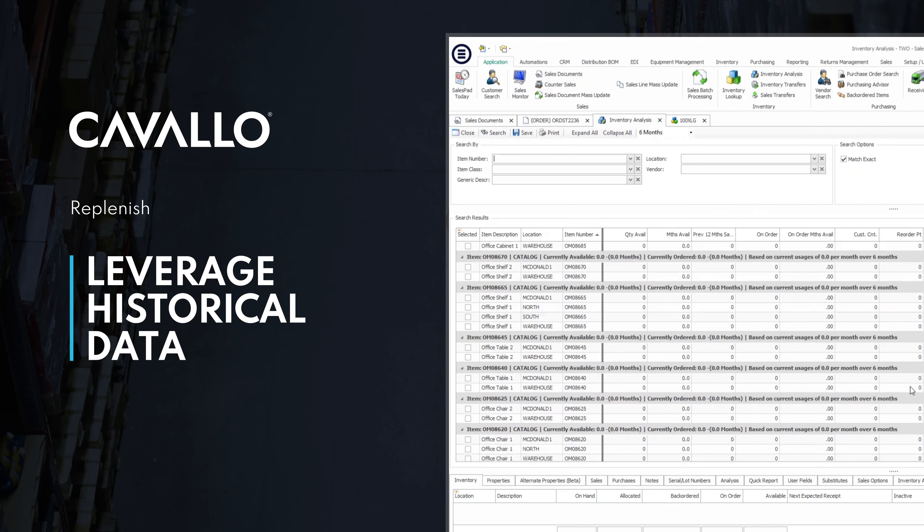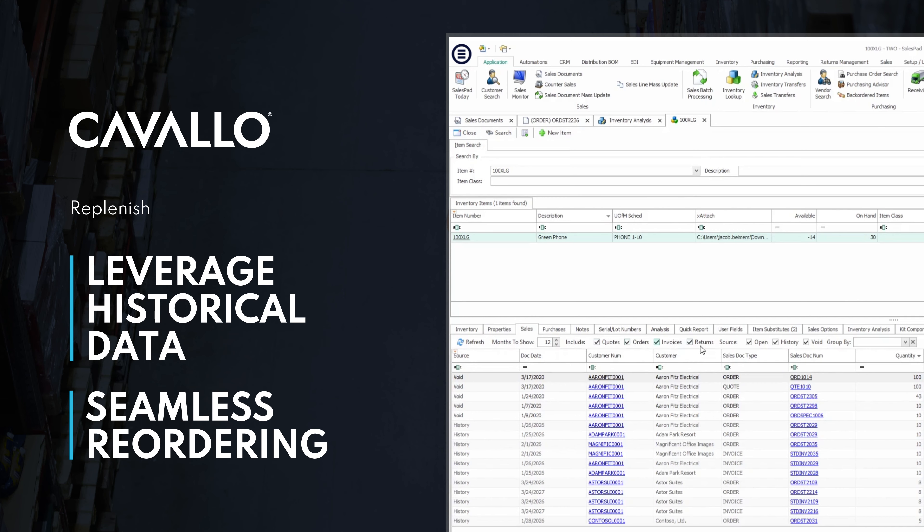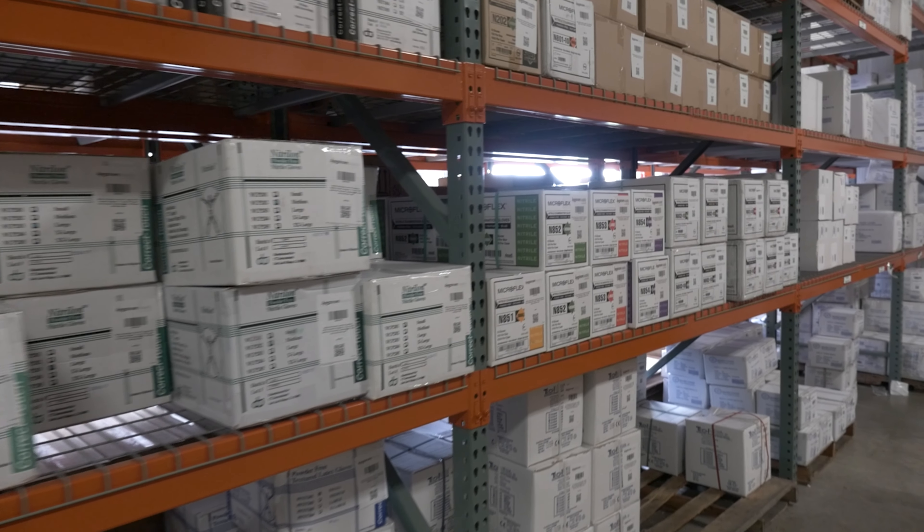Now you can go back and say exactly — we bought item X from vendor Y, and we just need to order more of that exact item. No second guessing, no questions, no site visit, just reorder. It's simple. It's easy.